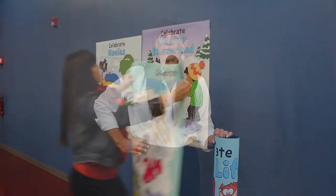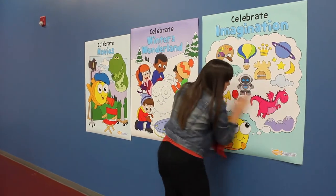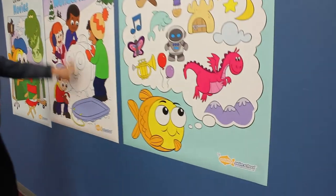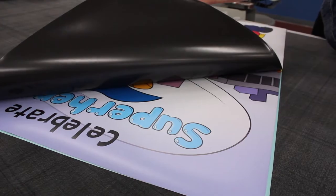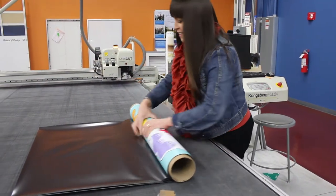So, we came up with a solution to help them paint each wall with magnet receiving primer and then printed a series of 12 posters on magnets that can easily be applied on a monthly basis to the front entrance of each location.